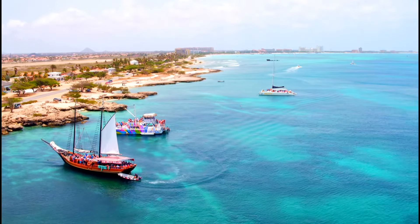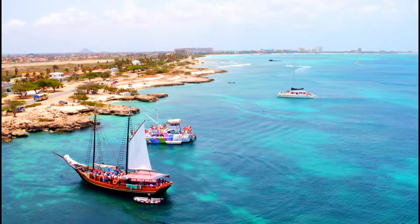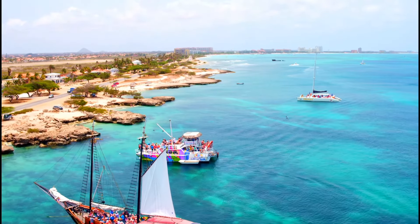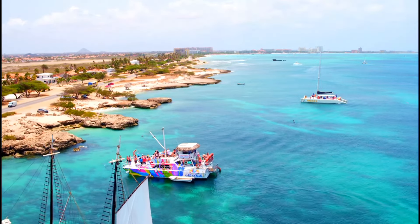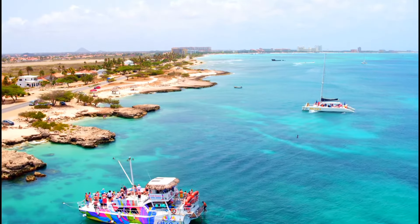When booking excursions during your cruise stop in Oranjestad, it's essential to consider your interests, budget, and available time. The excursions mentioned in today's video are offered by all of the major cruise lines. So make sure you plan ahead and book your excursions early, as popular activities can fill up quickly, especially during the peak cruise season.